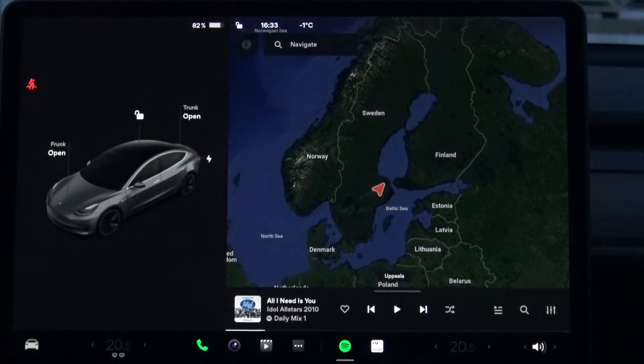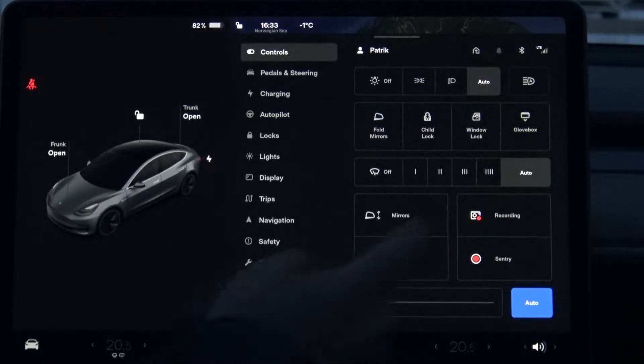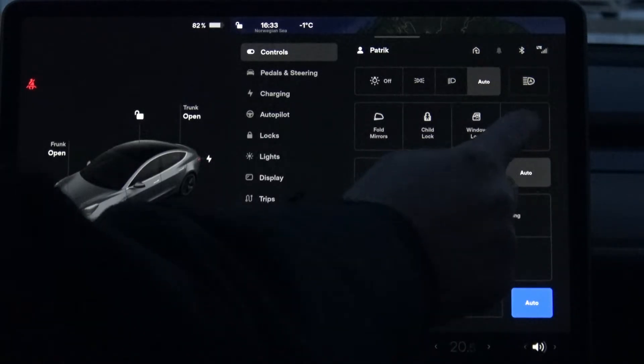Now with this new software, there is this car symbol down here, and there are some other symbols that don't look quite like before. But if I press this one, I get this view with a lot of different things that could be valuable to access. For example, if I want to open the glove box, it's over here now.